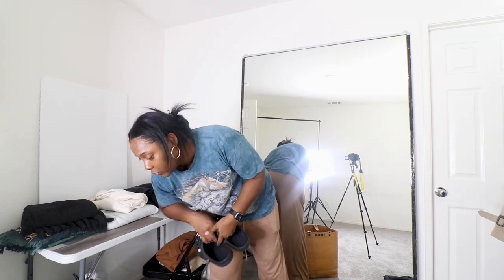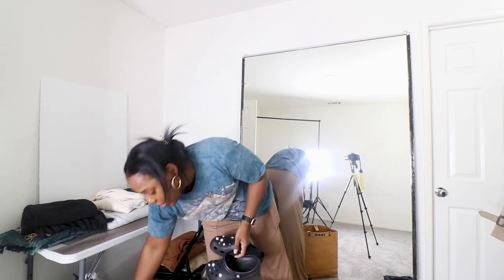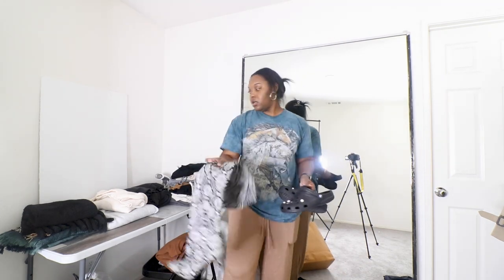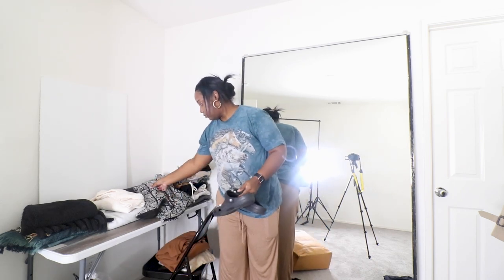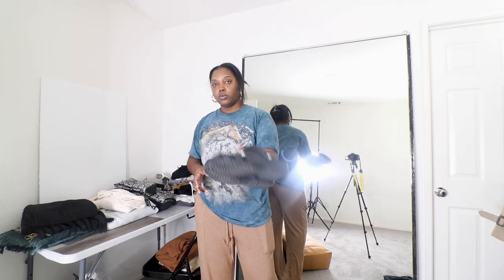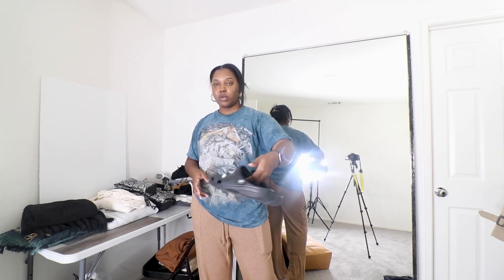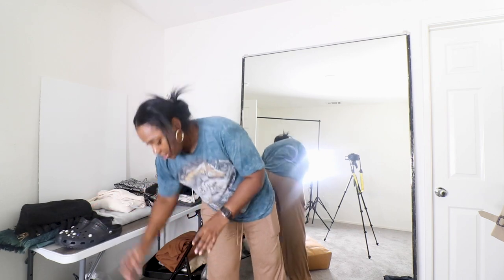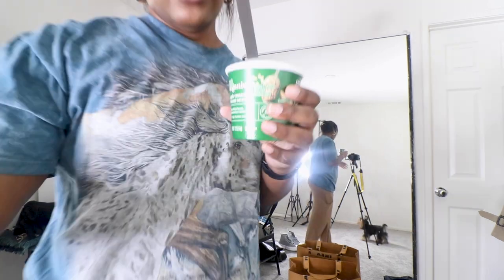There's a bag here on the floor full of things I need to get hung up. I'm going to be shooting with these boots as well, so I can put these on the table. I'm going to be shooting with a pair of Crocs — I don't know if it'll be these or my white ones, probably these — so I'll leave these up here as well.